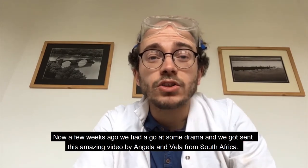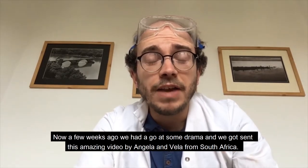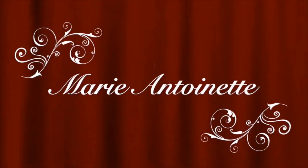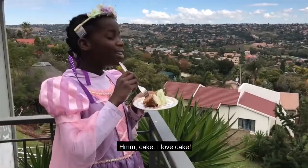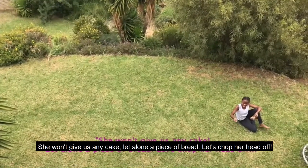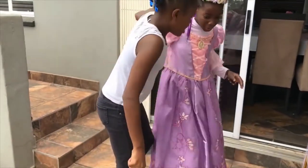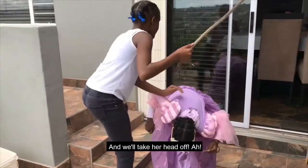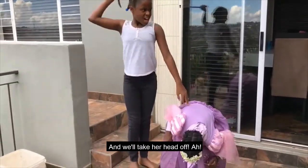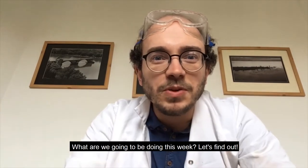A few weeks ago we had a go at some drama and we got sent this amazing video by Angela and Vela from South Africa. Take a look at this. The video features moments like: 'Mmm cake, I love cake, it's a cake, don't give us any cake, there's a little piece of bread, let's chop my head off.' Amazing, well done!